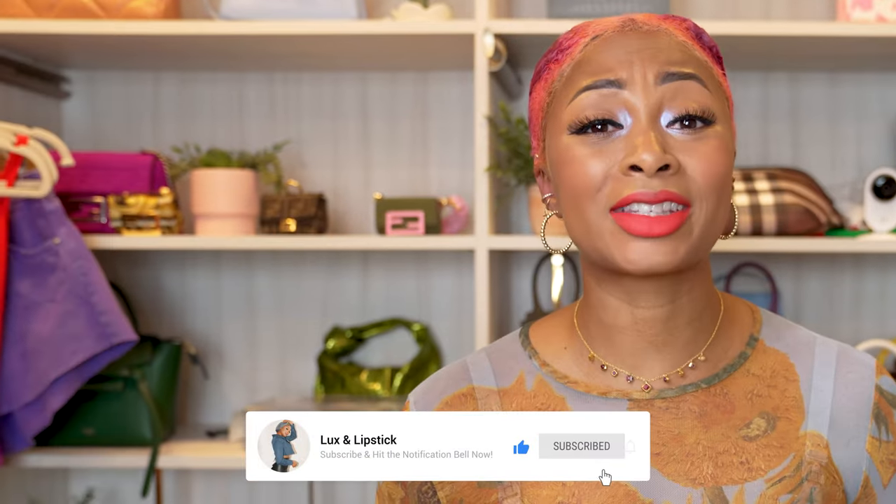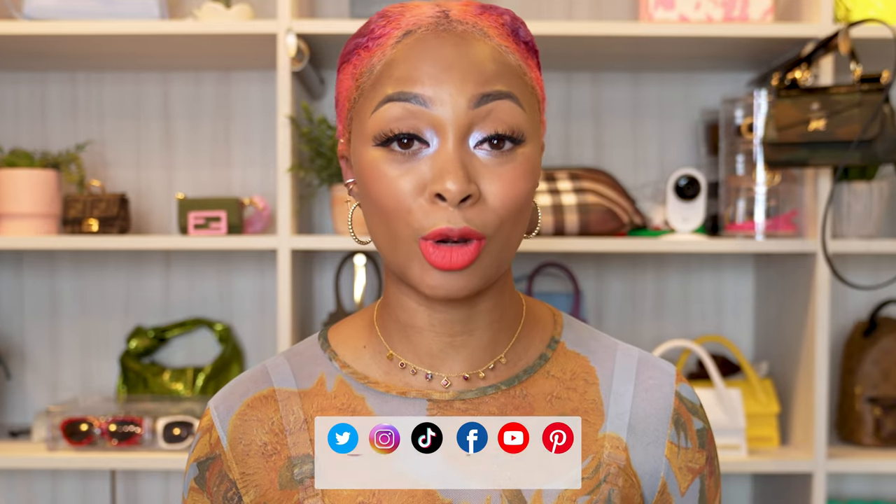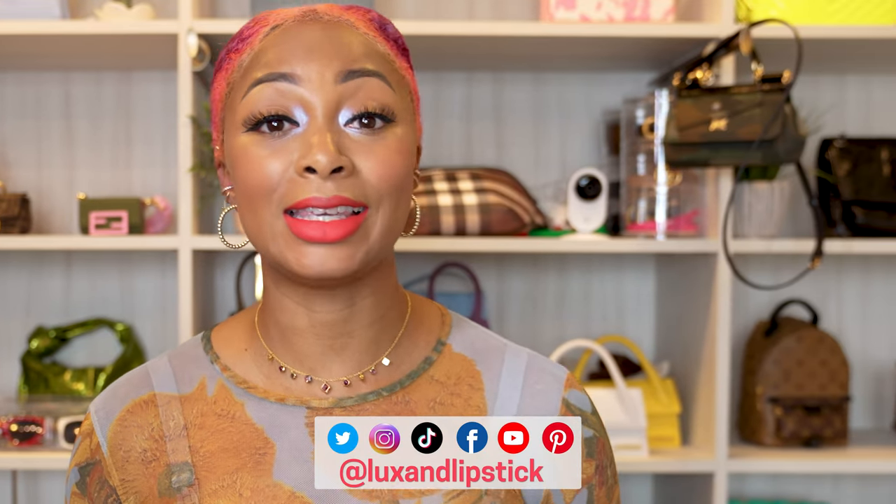It's time to break out bright and bold accessories for the summer. What better way to make a statement than with a yellow designer bag? I have scoured as many yellow designer bags as I could find to bring you the top 11 yellow designer bags for summer. So sit back, relax, and let's get started.